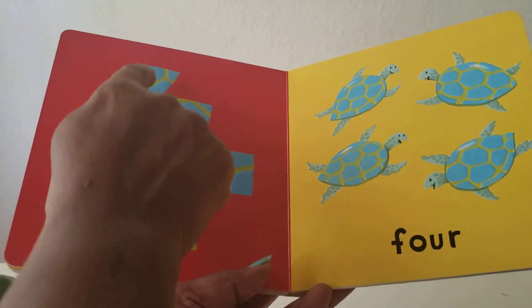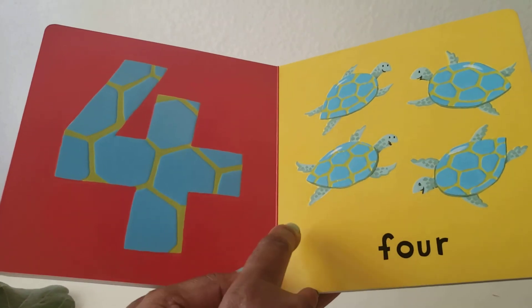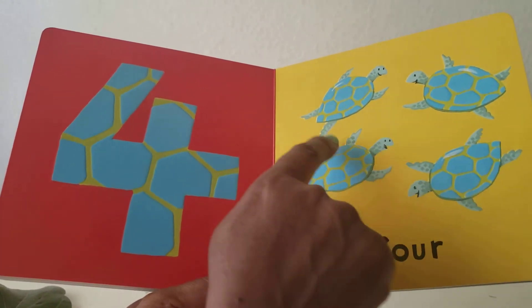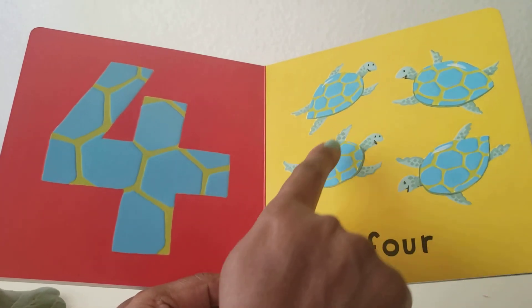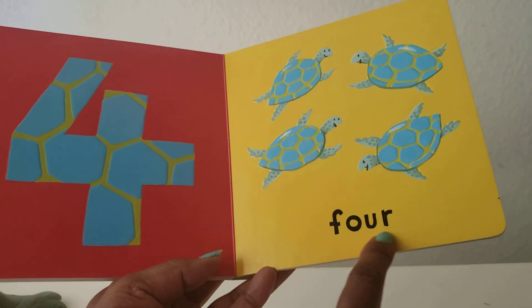Number four. Four. Four turtles. One, two, three, four. Four.